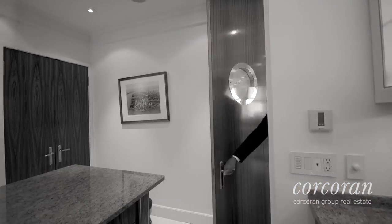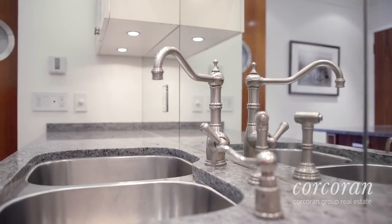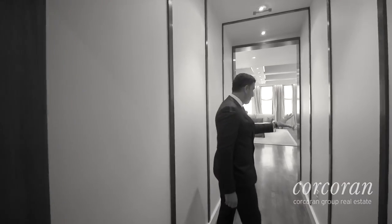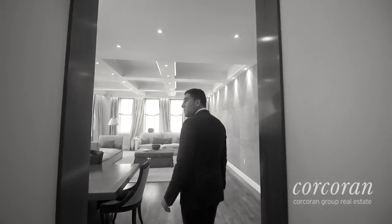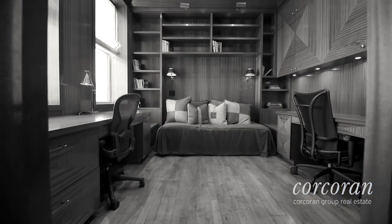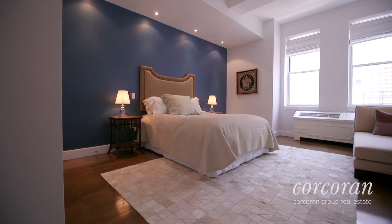They enclosed the kitchen and created a magnificent chef's kitchen. There's custom lighting on a Lutron dimmer system throughout, all home running to a central location. There are many nautical features that give you this wonderful feel of being on water. The finishes are just out of this world — it's absolutely beautiful.